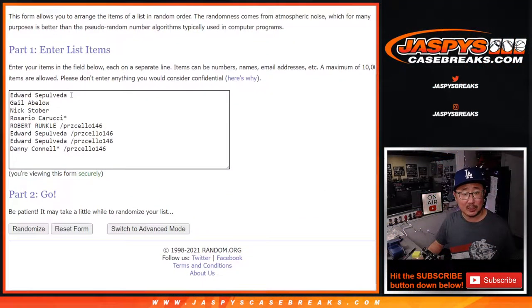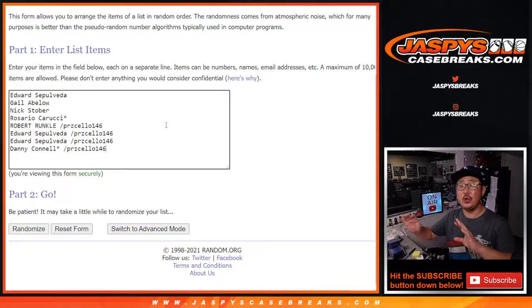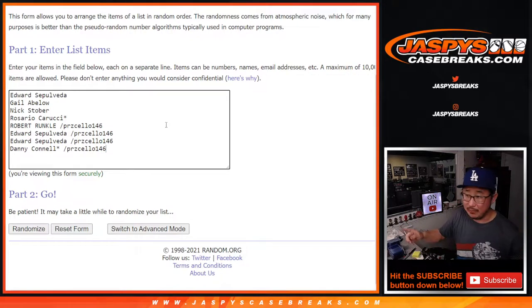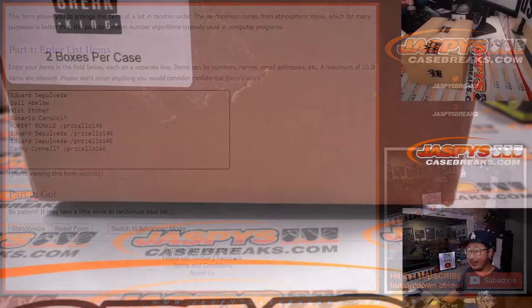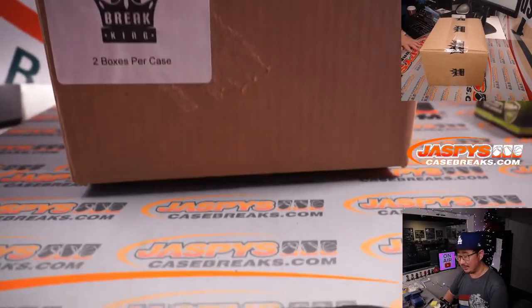Big thanks to the people who bought spots straight up, and congrats to the people who won spots. So what we're going to do is rip open this case, show you all the hits, type in the hits, randomize your names, randomize the hits, and match you up with something. Thank you again to this group for getting in on the action. Congrats again to the winners and the fillers.